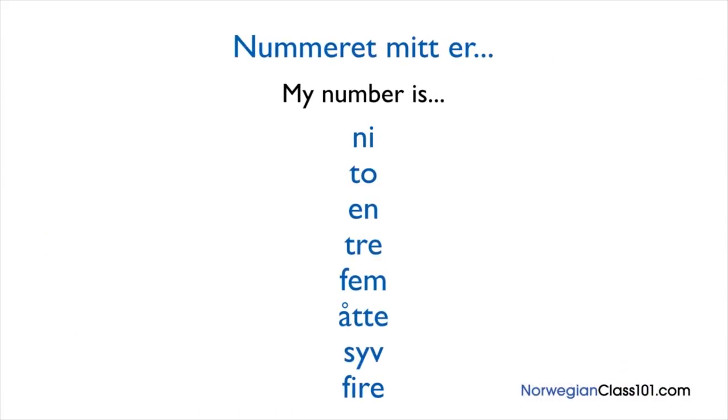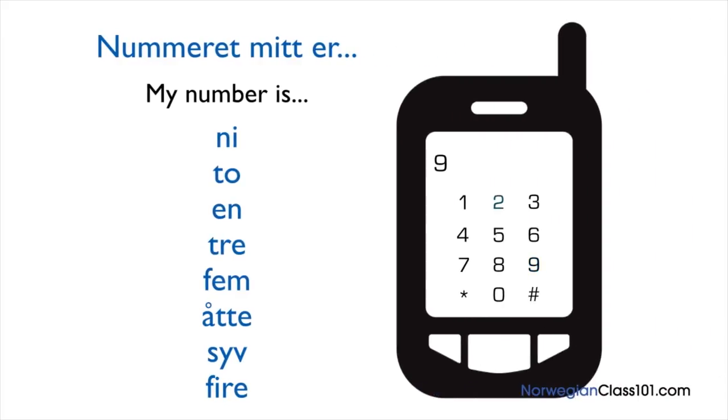Can you read it by yourself? 9, 2, 1, 3, 5, 8, 7, 4. Perfect. Now it's time for Nora's insights. If you're just starting out, it's okay to say your cell phone number digit by digit like this. But most Norwegians will actually use double digit pairs. So not 9, 2, 1, 3 — it's 92, 13, and so on. Once you learn how to say compound numbers, come back to this lesson and try to say the phone number in a natural way.